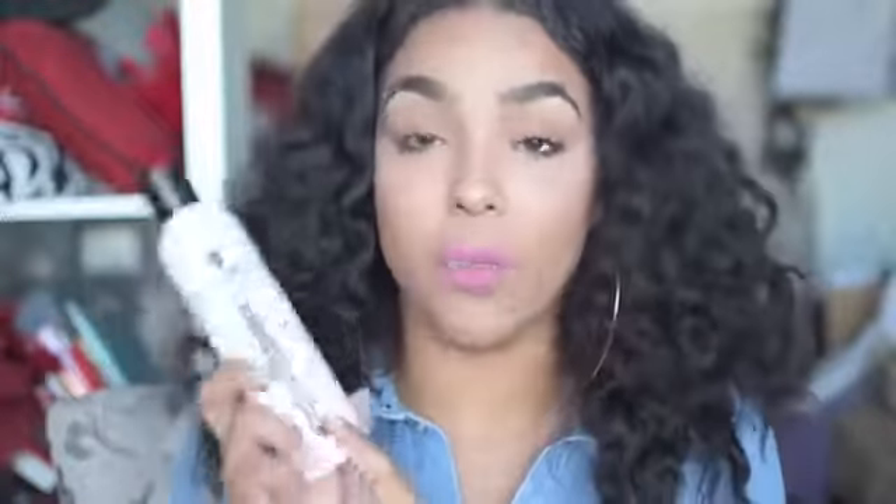Step number one is pre-poo. Pre-pooing is so important and something I invest time in weekly. Pre-poo means pre-shampoo — it's a pre-cleansing step that's part of your wash day routine. You're putting some sort of conditioner or oil treatment on your hair prior to cleansing. It's like a deep condition before the deep condition, adding moisture before you start cleansing.